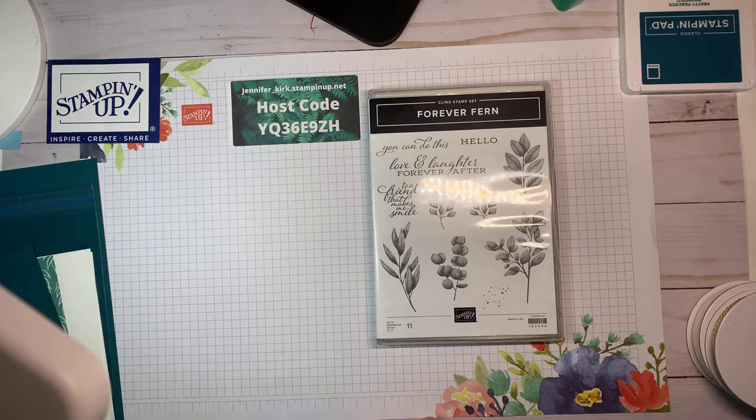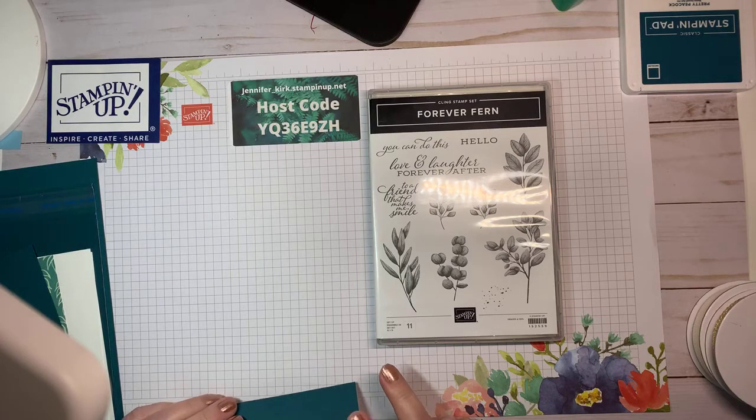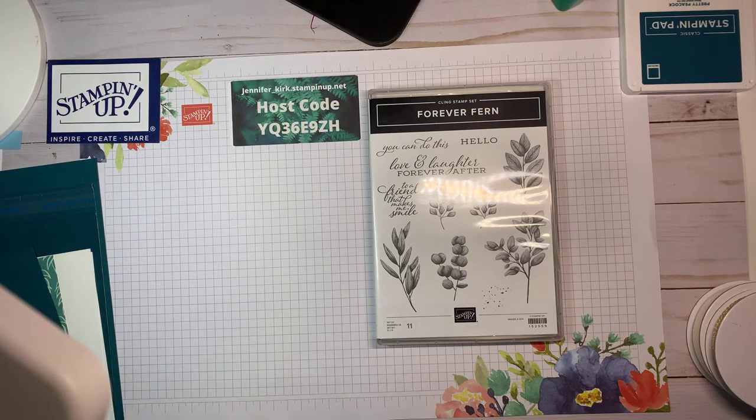Right now it's the last chance products — some of the products that are retiring are for sale now. One of the perks of being a demonstrator, in addition to getting a discount to feed your addiction of craft supplies from Stampin' Up, is that you get to order stuff early.